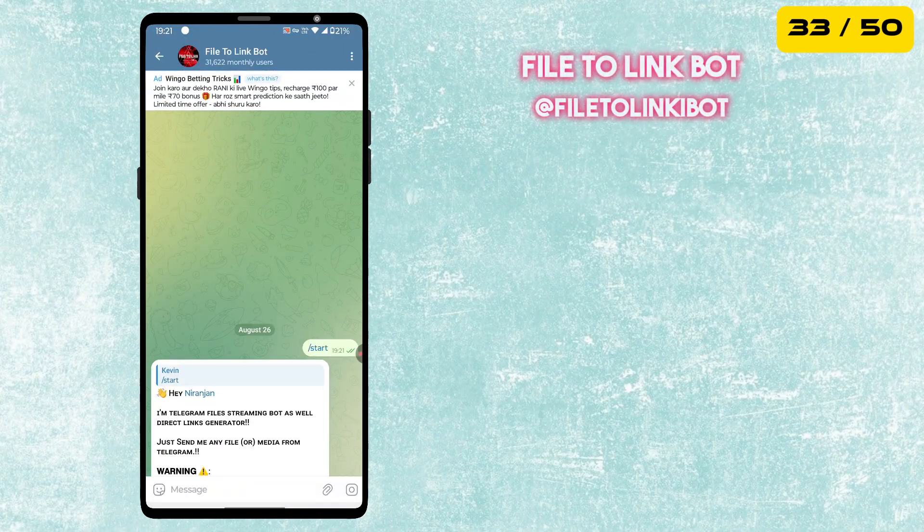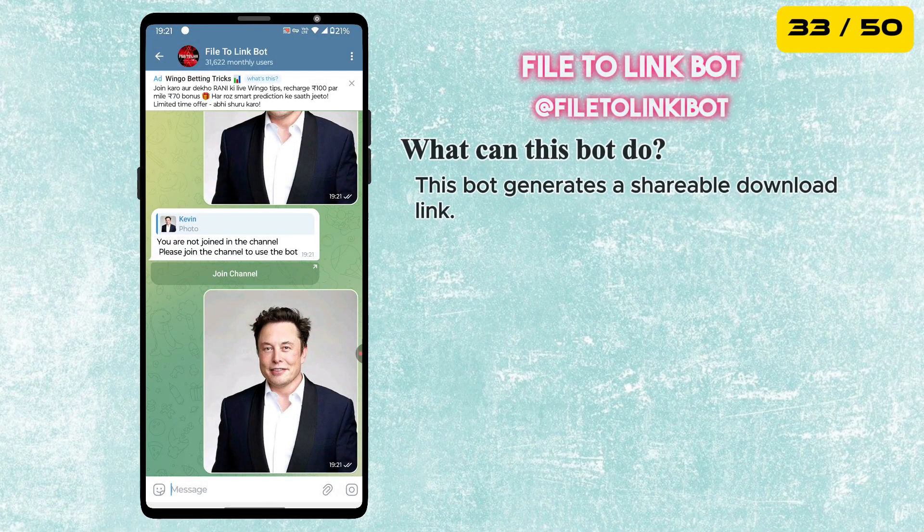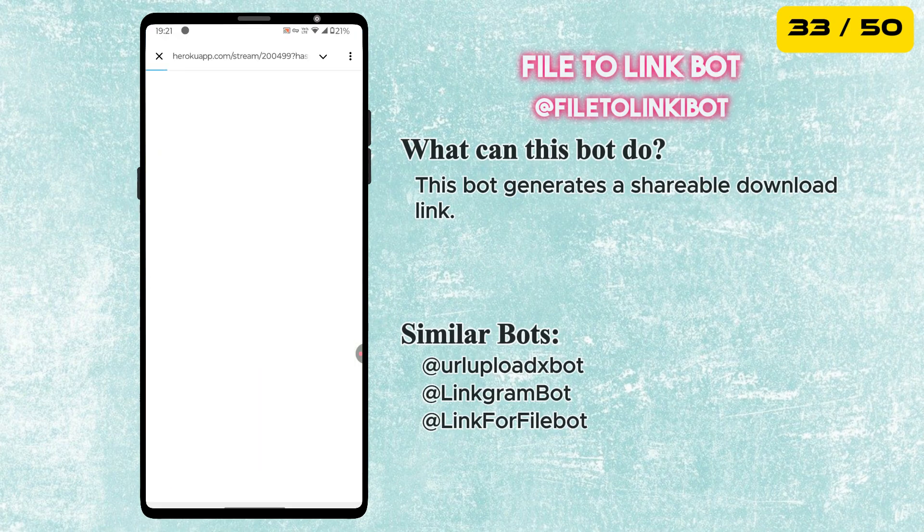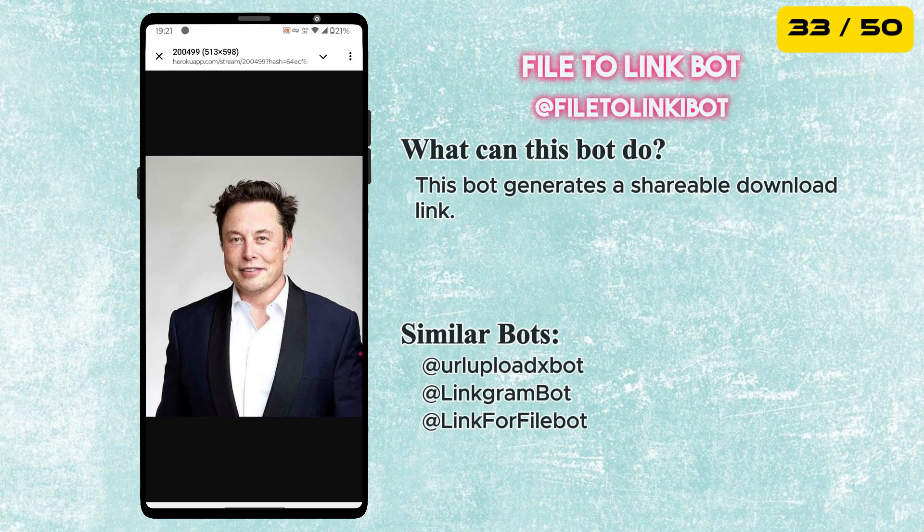Next is the File-to-Link bot. Just send a file to this bot, and it instantly generates a shareable download link. Super useful for quickly sharing files with anyone, even if they are not on Telegram.